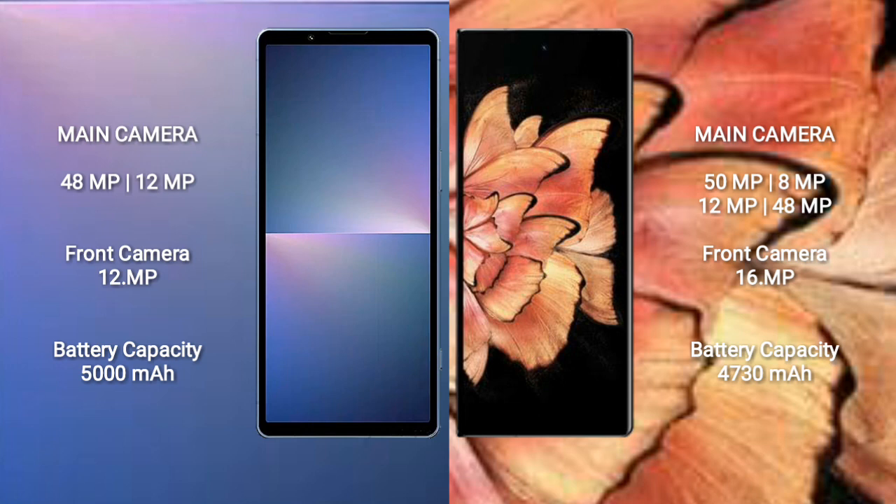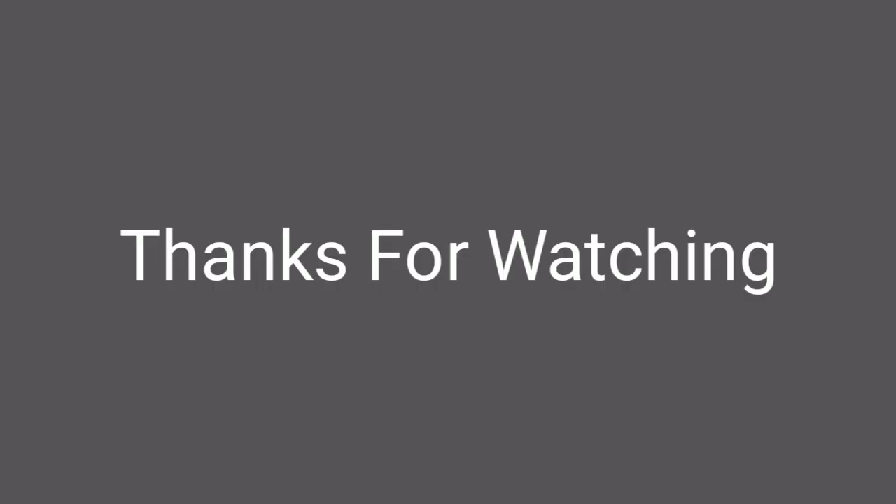Sony Xperia 5 Mark 5 has a 5000mAh battery with 25W fast charging support. Vivo X Fold Plus comes with a 4730mAh battery with 80W fast charging support.